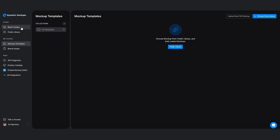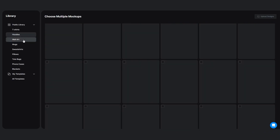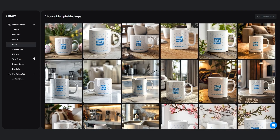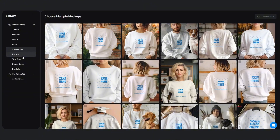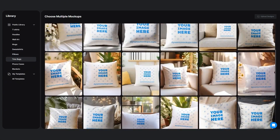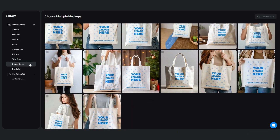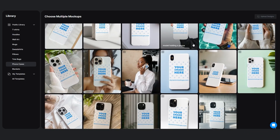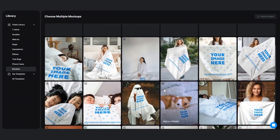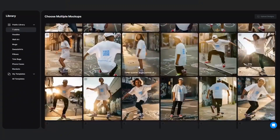We're coming over here into Batch Create, and you're going to see all the different types of mock-ups here — from hoodies to wall art to mugs, sweatshirts, pillows. There's a good amount of them. So when you click on them, you can scroll down and see the different types — tote bags, pillowcases, phone cases, blankets — pretty cool. Come over here to t-shirts and you can see a good amount of them over here.